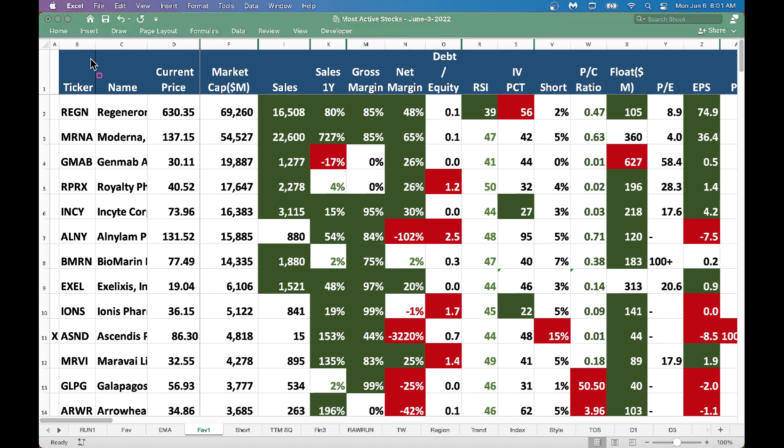From a top market cap perspective, Regeneron is one of my favorite stocks. The stock has been down off late - the RSI level is 39, which tells you the stock is sold off. In this chart I only brought stocks with RSI below 50; I want to look at good stocks which are sold off. The IV percentile is 56 - that's relatively high - which tells you that you can make some good money in Regeneron by selling put options way below or even selling some put spreads.